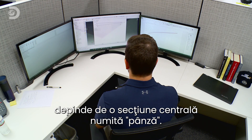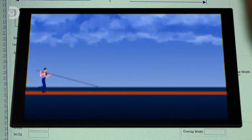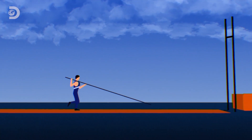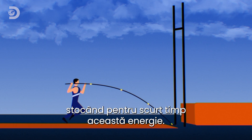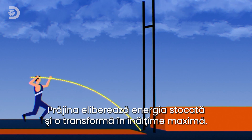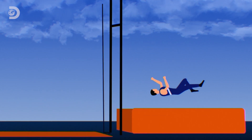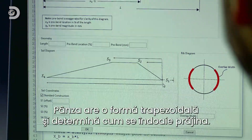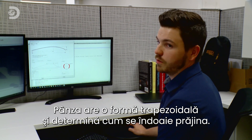Designing poles with advanced materials is a job for engineers like Joseph Novak. The trickiest part is making sure the pole bends properly — where and how much it bends is determined by a central section known as the sail. As the vaulter runs, they build up kinetic energy; the pole deforms when planted into the ground, briefly storing that energy, then releases it to convert it into maximum height. The sail piece is a trapezoid-shaped piece that determines the bend profile of the pole.